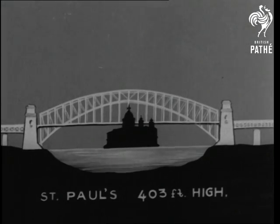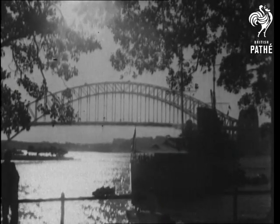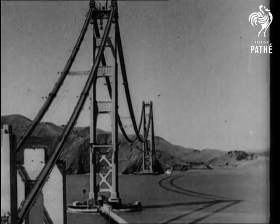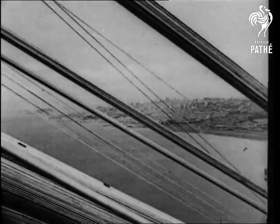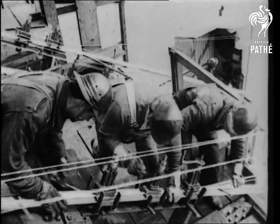Now compare Sydney Bridge with St Paul's Cathedral. Perhaps the most spectacular of all bridges is San Francisco's across the Golden Horn. Suspension cables were never more skillfully distributed, with the main towers 750 feet high and the length three quarters of a mile.